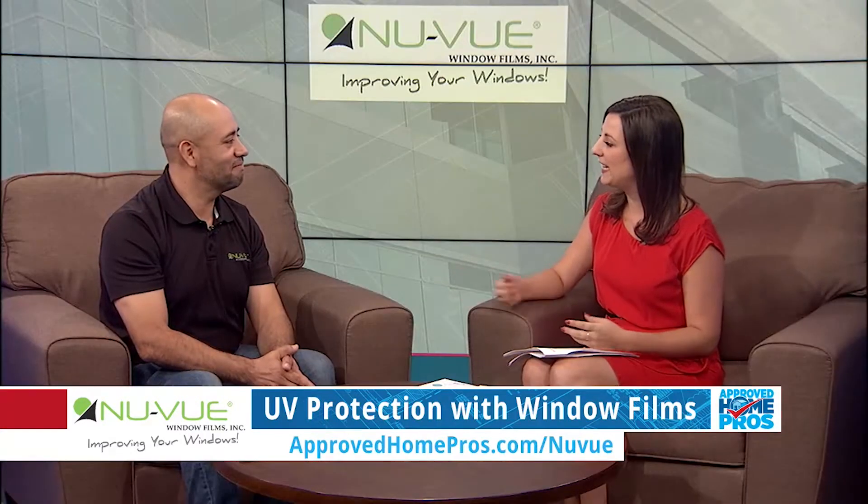Just because you can't see UV rays doesn't mean they aren't there affecting you and your home. Arielle Mello from Nuvi Window Films is here with more information today. Thanks for coming in. My pleasure.